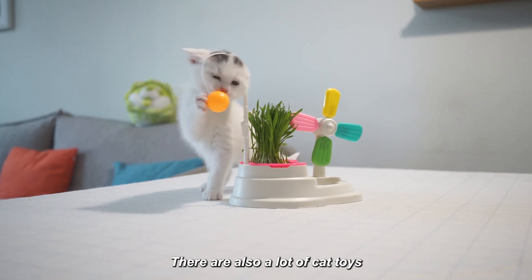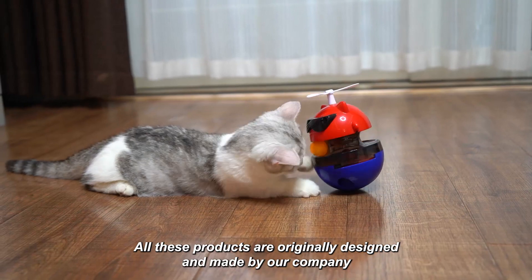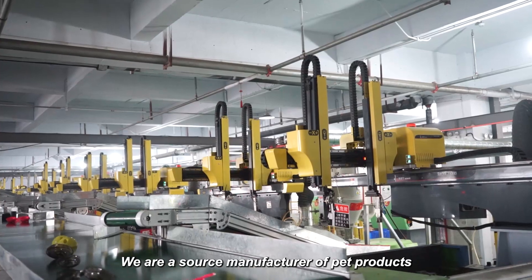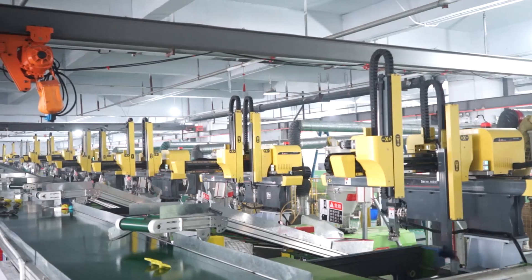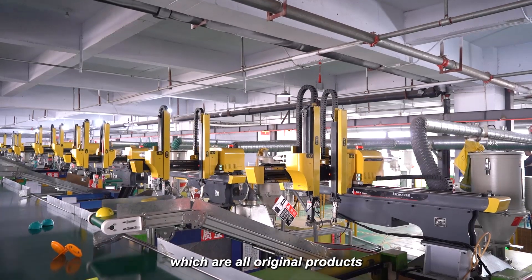There are also a lot of cat toys. All these products are originally designed and made by our company. We are a source manufacturer of pet products, launching more than 60 original products every year.